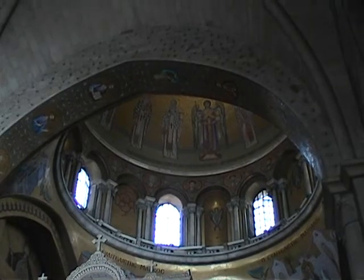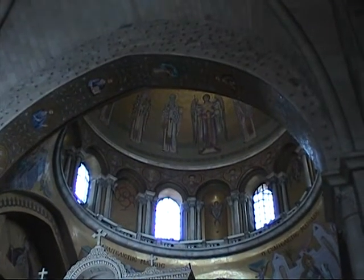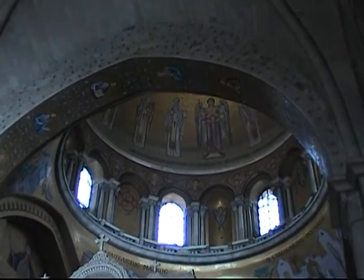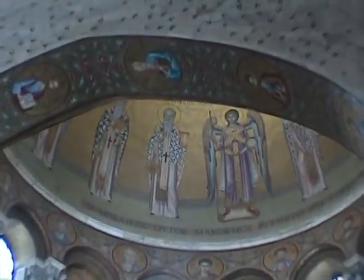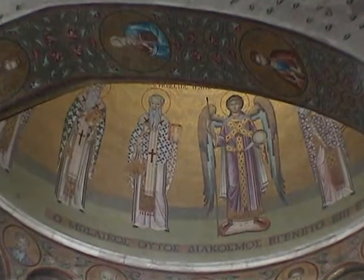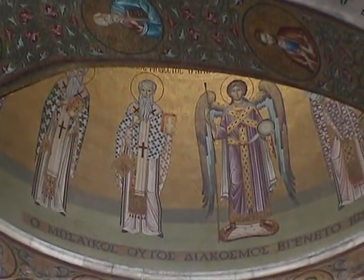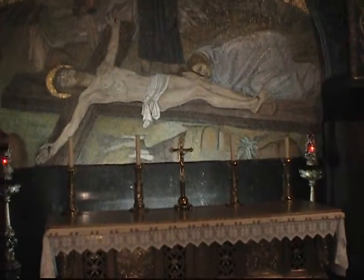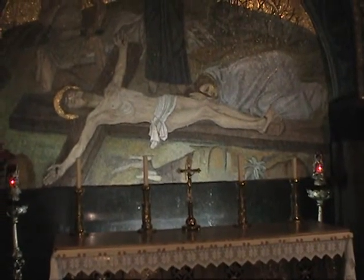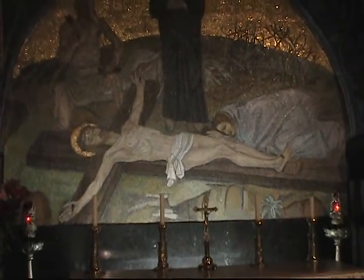Looking up now into the rotunda area. This was damaged by the fire in the 1800s and it was rebuilt quite a bit, but quite beautiful as you can see now. The mosaic over there, just above the altar, is station number 11, where Christ is nailed to the cross.